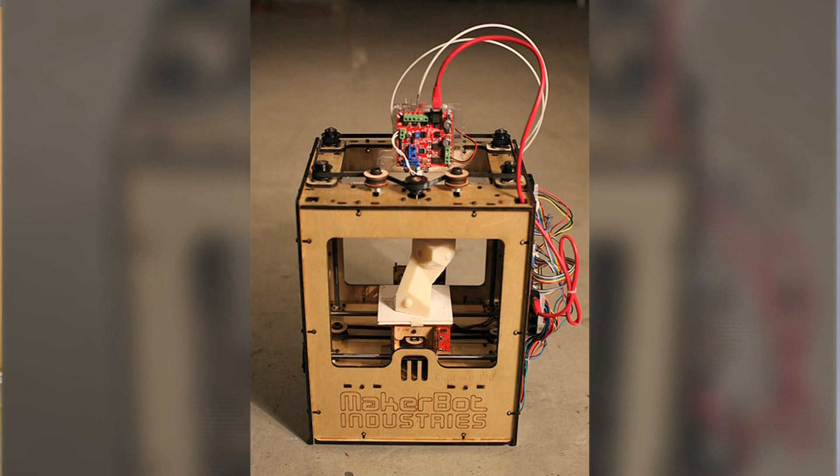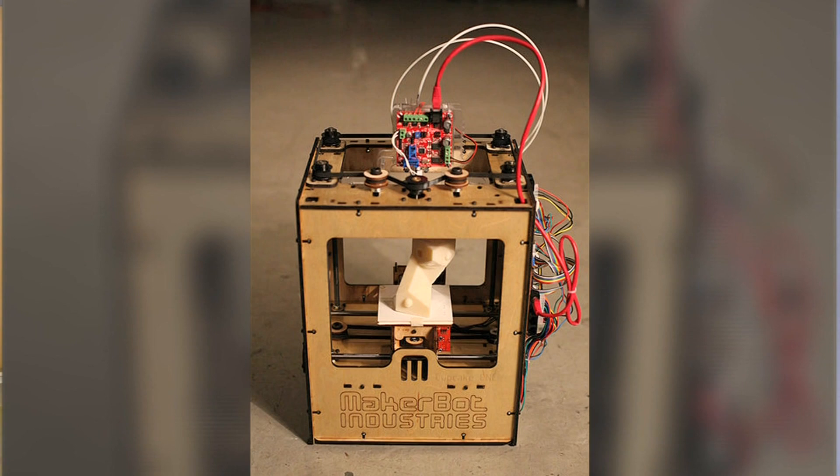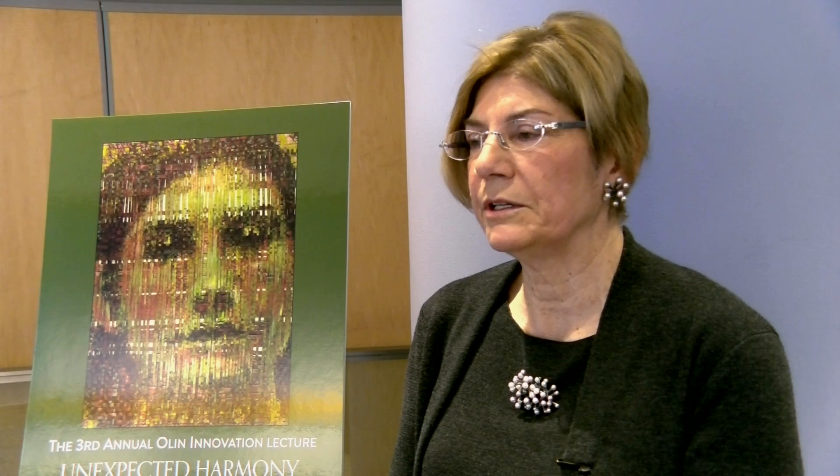There was so much specialization that I witnessed in school, and the emphasis is on really being very narrow. I never saw it that way, and so my goal is to show people that an interest in all of these areas is legitimate. For the Needham Channel News, I'm Jillian Tedesca.